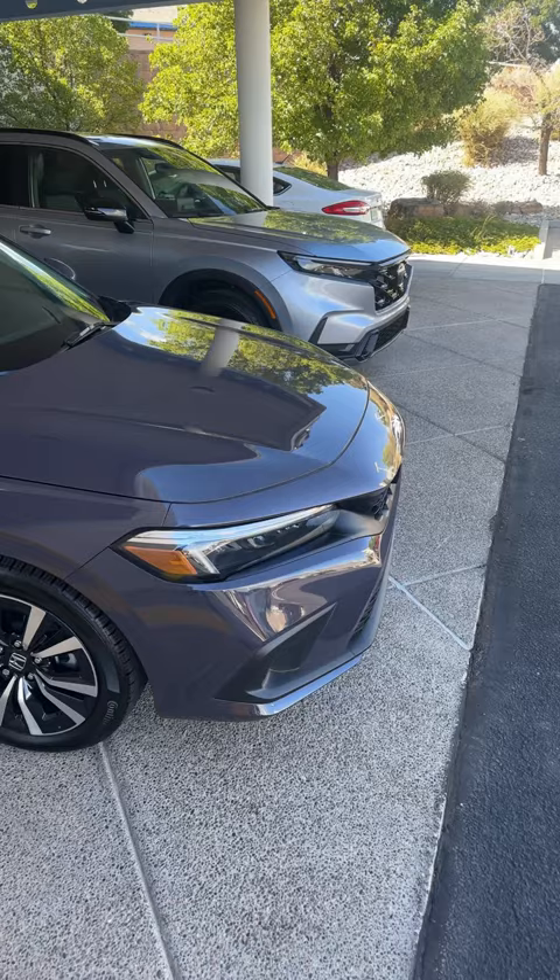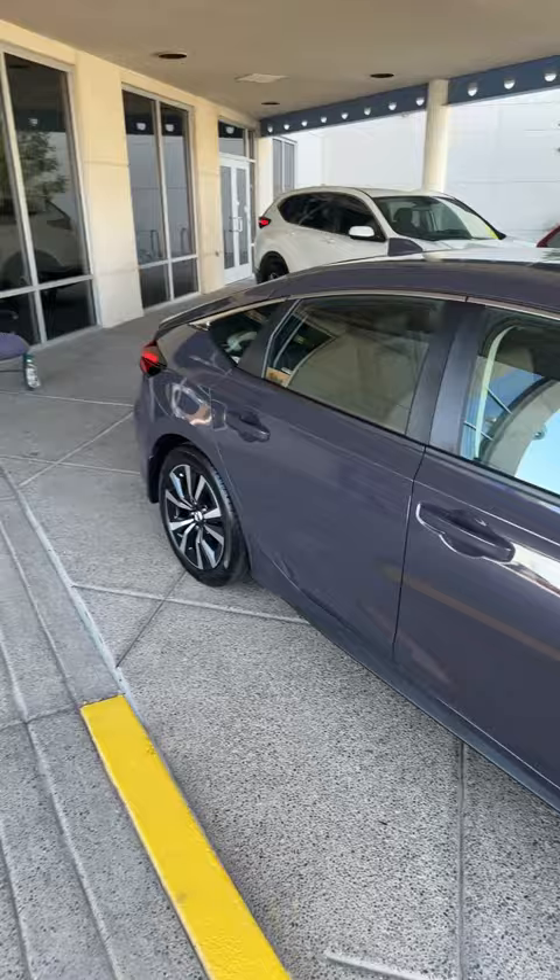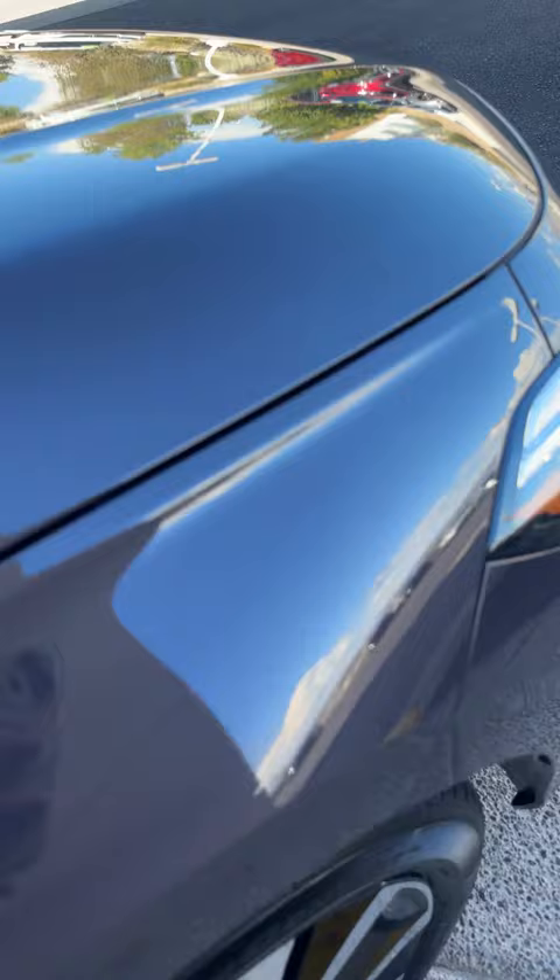It's more of an ashy gray purple, but it does come with a black interior. You guys can't really see it on camera in the shade, but it's definitely a beautiful color.